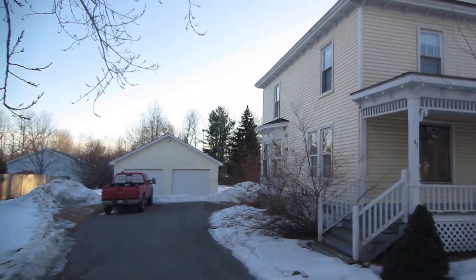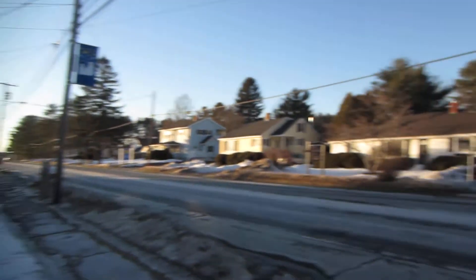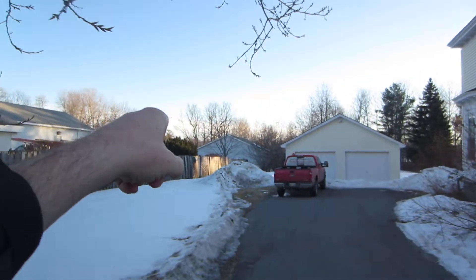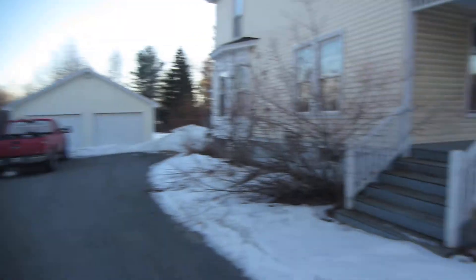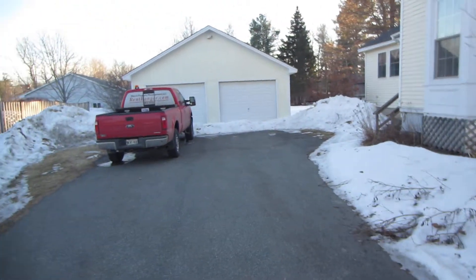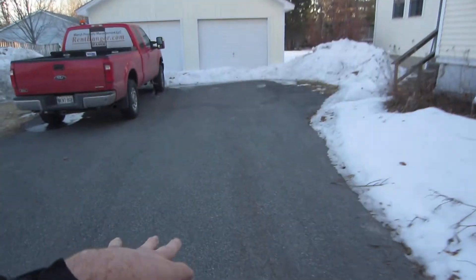This is 43 Western Ave in Bangor. It's kind of a colonial on Western Ave, which is right in town. The school is back there and the ball field is right there. It's a nice lot. You do have a front porch with a front entry, but you've also got a side entry, detached two-car garage, and paved driveway.